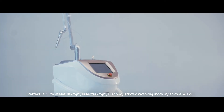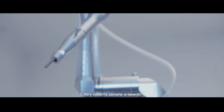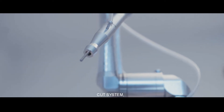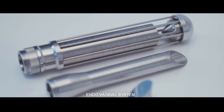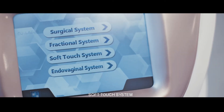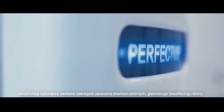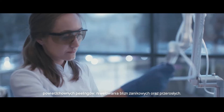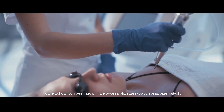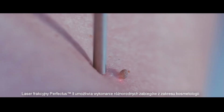Perfectus 2 is a multifunctional CO2 laser with very high output power of 40 watts. Four systems are included: laser cut system, fractional system, endovaginal system, and soft touch system. The systems are suitable for the removal of skin moles, deep skin resurfacing, superficial peelings, and decreasing the visibility of scars.